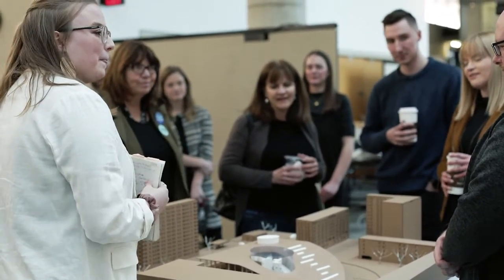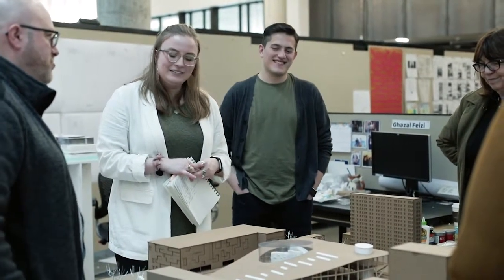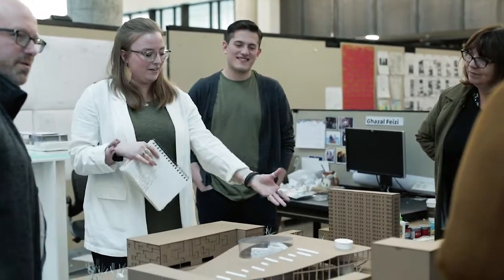I am excited to see how the intersection of biology and architecture will help propel my future career and sustain my journey to evolve as a student in ways I never imagined. Thanks a lot.